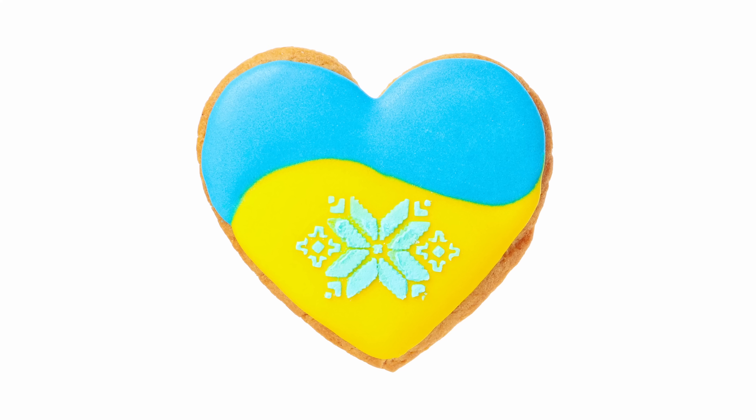Sorry, I just want to pause for a second. Somebody snuck into my studio and plugged in one of those scented things into the wall and it smells like sugar cookies in here right now. It's making me really hungry. But okay, back to Ukraine.